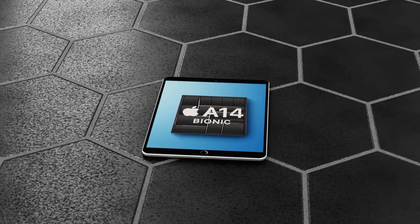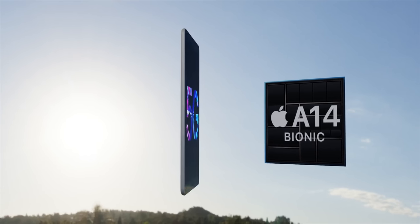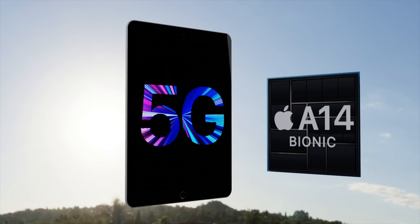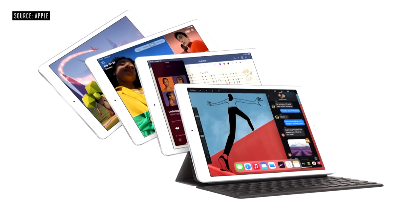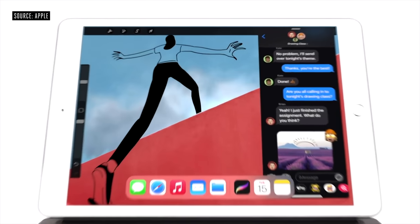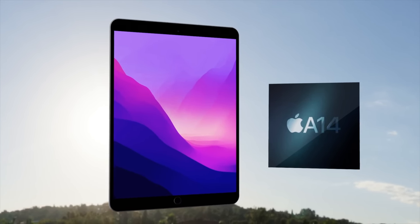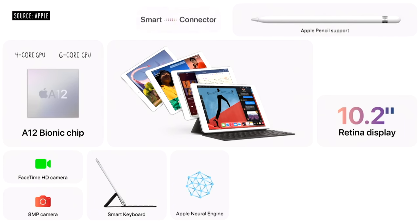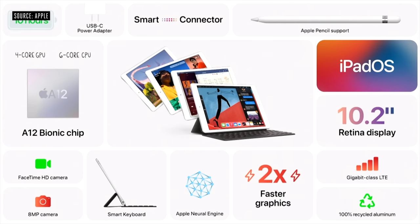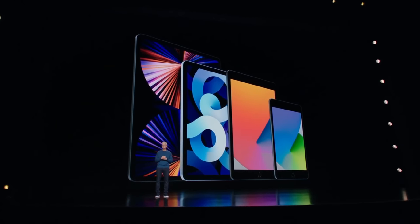The brand new iPad 2022 model, also known as the 10th gen iPad, has been reported to get a new design and USB-C port. A new report has just come in telling us that a new bigger screen is coming this time around with a new design. There are also loads of other features to go over, including the latest on the iPad 2022 release date and price.